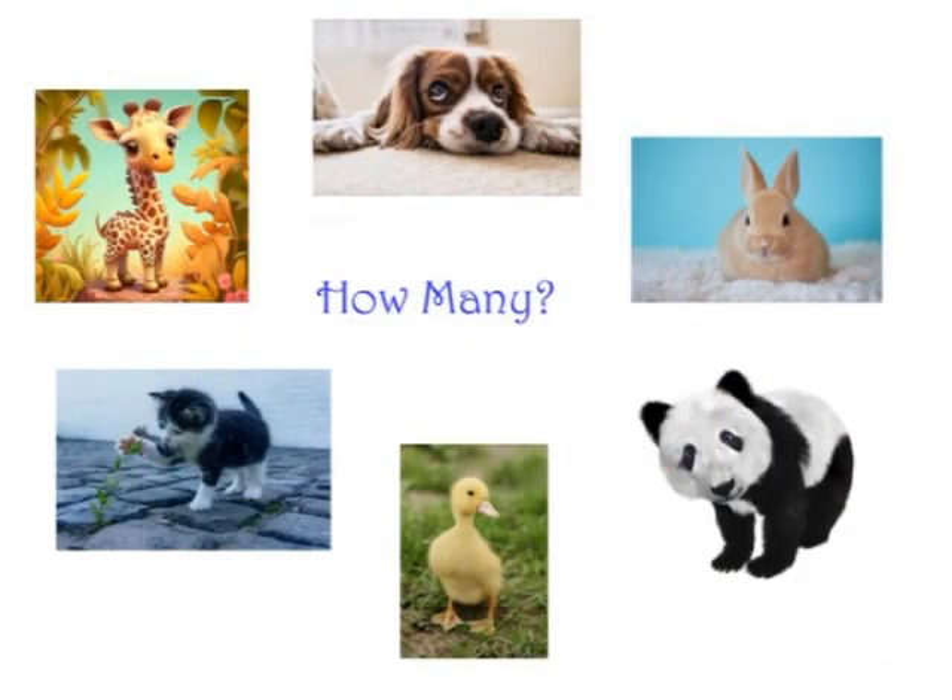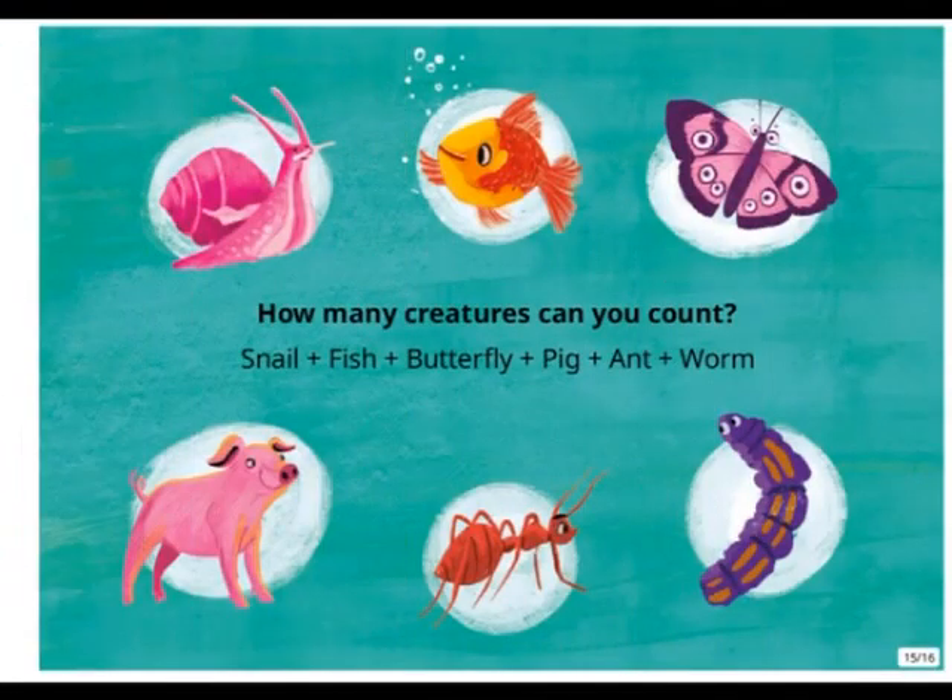How many animals can you see? How many creatures can you count? Snail, fish, butterfly, pig, ant, worm?